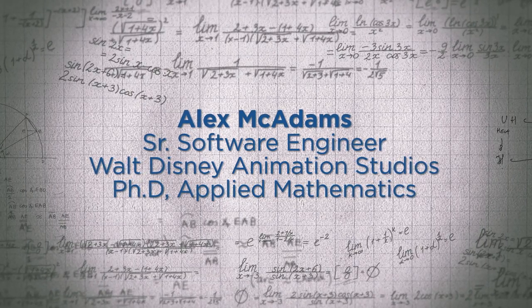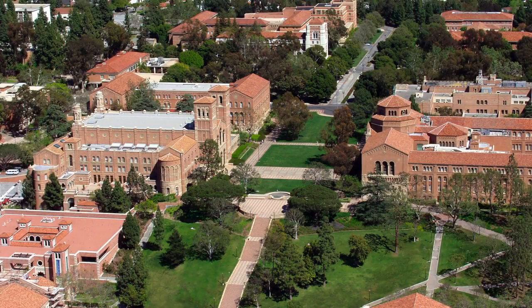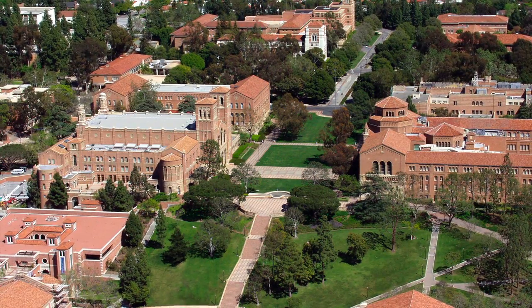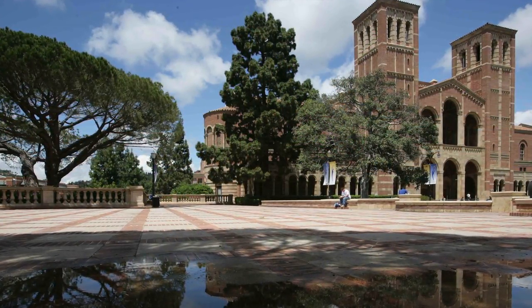In my freshman year of college, I took a linear algebra course. That was probably the first time someone really said, hey, you should look into doing math. So I went to grad school for applied math at UCLA, and that was where I started really seeing applications that interested me — in particular, doing computational physics.